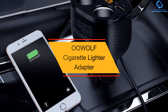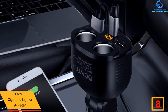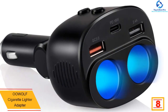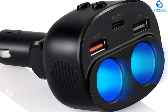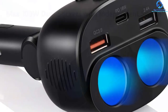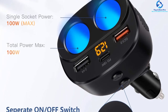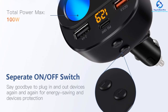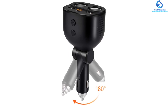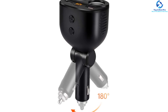At number eight, we have the Oowolf cigarette lighter adapter. It boasts CE, FCC, and RoHS certification and a built-in 10A safe fuse that cuts off current in case of over-voltage or short circuits. It comes with two cigarette sockets, dual QC 3.0 USB ports, and an 18W PD port with a total output of 5.4A. Built-in smart IC technology enables optimal charging speed, and a yellow LED display helps you monitor your battery's voltage. It also features a compact and wireless design.